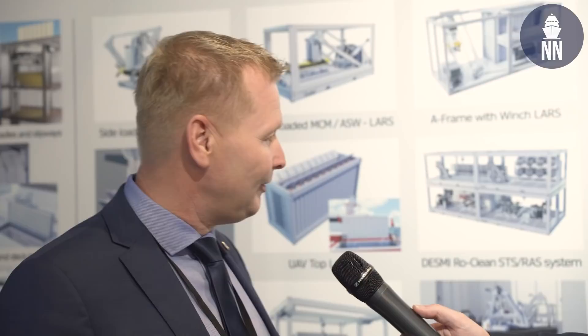On the poster behind you, you show a number of configurations — can you tell us briefly about them? Since we have done it as open source, all equipment manufacturers are invited into the concept. We have big companies like Atlas Electronics, L3 Harris, Leonardo who have joined the concept. We now have close to 60 different companies who are part of the Cube system.